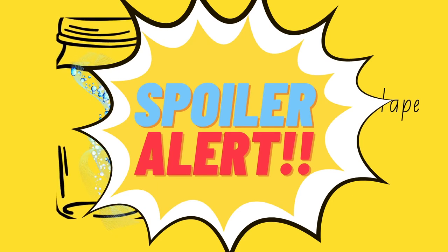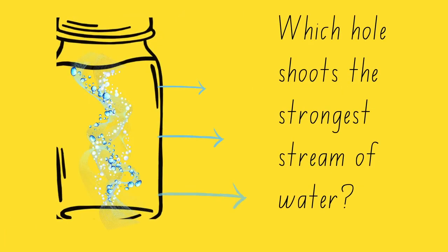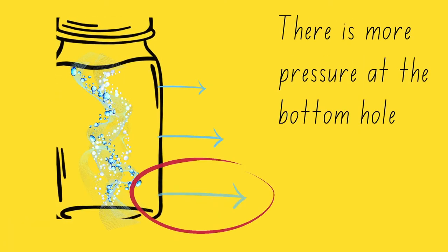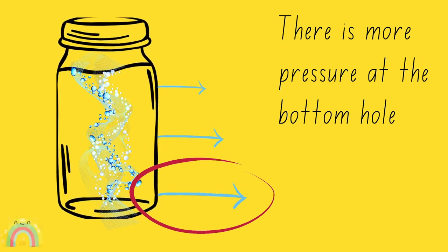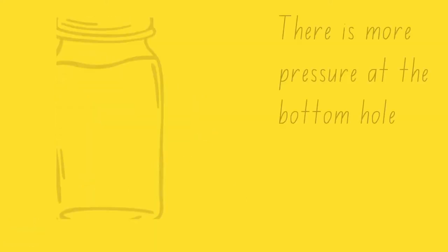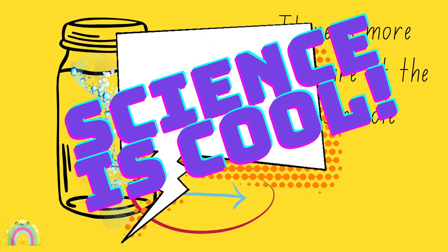Here's a spoiler alert — if you don't want to see the results, stop the video now and go and do your experiment. So, what did you find? Which hole shoots the strongest stream of water? I'll give you a clue: have a look at the arrows and how long they are. Why is that? There is more pressure at the bottom hole. So you're going to get the longest stream of water at the bottom. Science is cool!